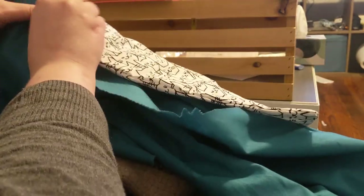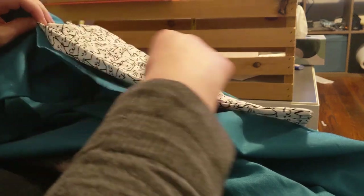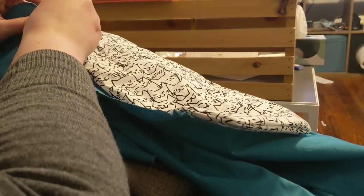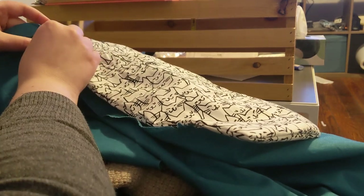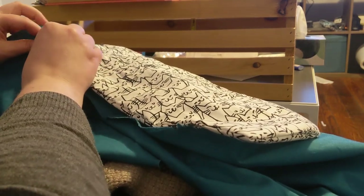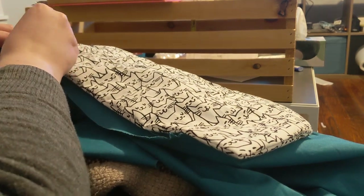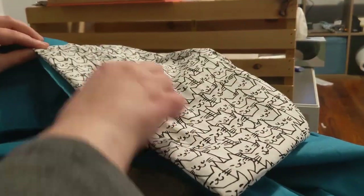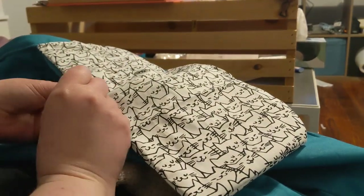Then it was time to attach the pockets to the back half of the skirt. I just did the side attachment first — I have to go back later and stitch it into the waist to keep it flat. At this point I'm just sewing it to make sure the placement is correct. One pocket I did need to pull out and redo, so it was good I hadn't attached all the top as well.